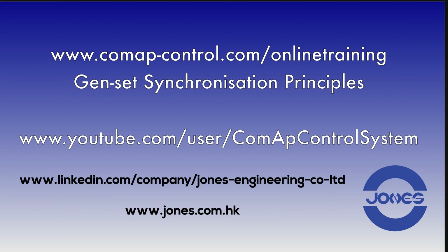Please do go to ComAp's official website for the complete training on how to set up synchronization. ComAp also has a YouTube channel, ComAp Control Systems, that you can search and subscribe to on YouTube. If you want to look for my company, you can find Jones Engineering Company Limited on LinkedIn or my website, jones.com.hk. You can also leave comments on YouTube or message me on LinkedIn.